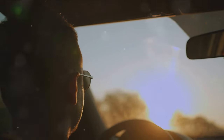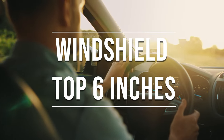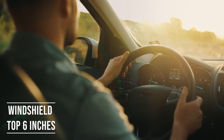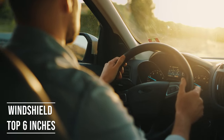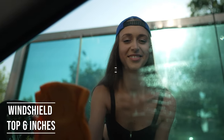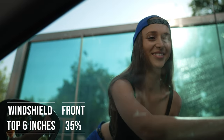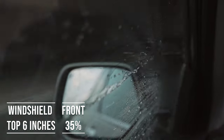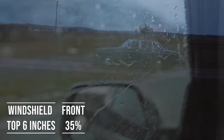Firstly, if you're driving a sedan in Oregon, you're allowed to tint the top six inches of your windshield. This rule is there to ensure you have clear visibility, which is crucial for safe driving. Moving on to the front side windows — the law is quite specific here. These windows must let in over 35% of light. It's a safety measure to make sure drivers can see well and also to allow law enforcement to see inside the vehicle.